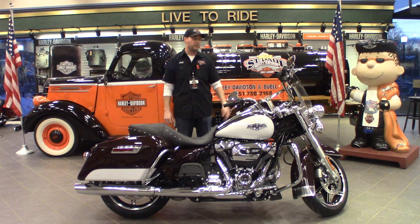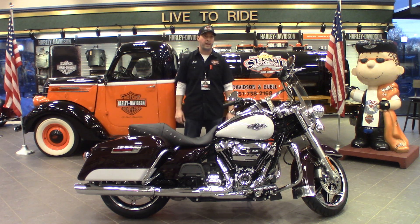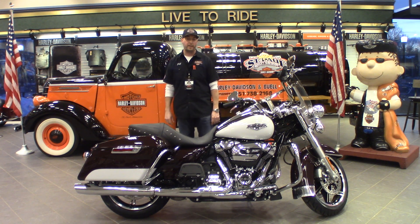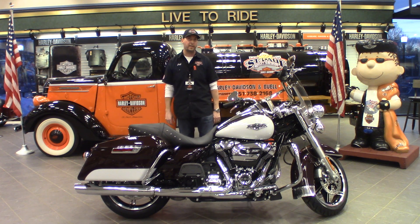This bike's got a quick detach windshield on it, so you can strip this bike down really easily if you want to give it that extra cool factor. It has electronic cruise control and comes from the factory all set for two-up riding. Guys, if you want to see a really cool iconic Harley-Davidson, come check out the 2021 Harley-Davidson Road King.